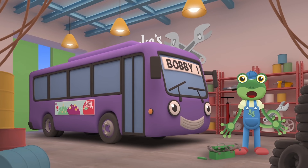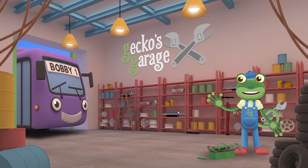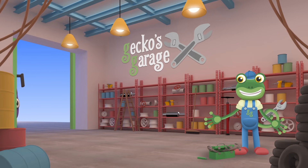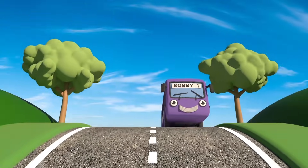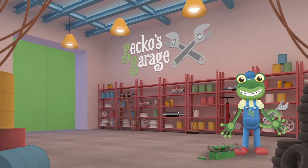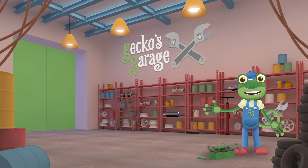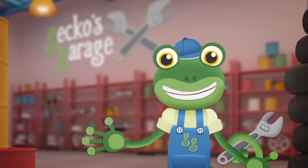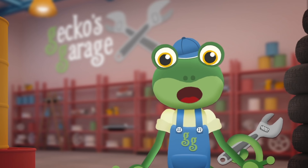There, all filled up and ready to go! Bye bye Bobby, see you again soon! I'm glad we could help Bobby, and now Bobby can help his passengers to get where they need to go! We see lots of different vehicles here at Gecko's Garage — all sorts of different types, sizes, shapes and colours! Come back and visit us soon to learn all about them! Bye, I'll see you next time.